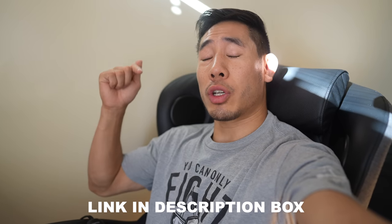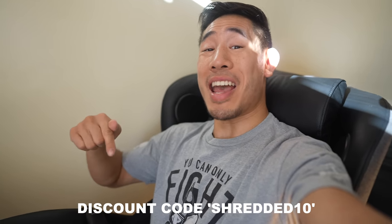If you guys are interested in getting your own massage chair, go ahead and check out the link in the description box below and use code SHREDDED10 for 10% off.